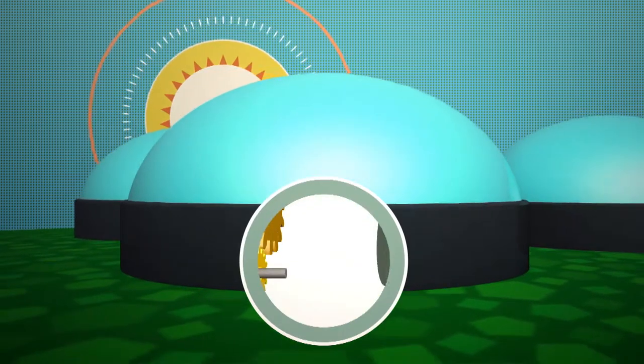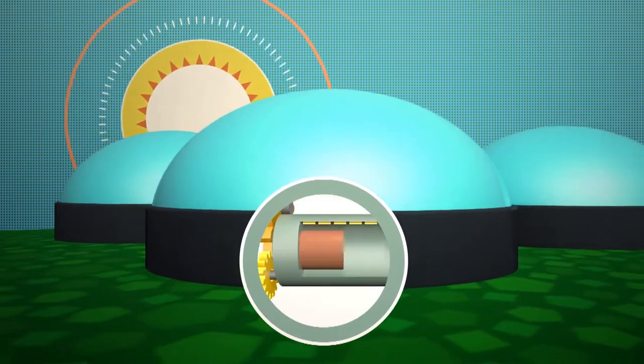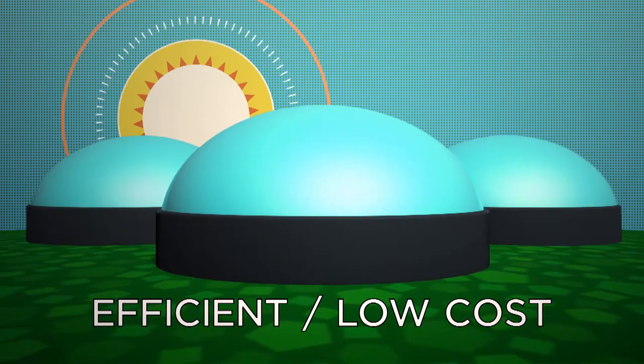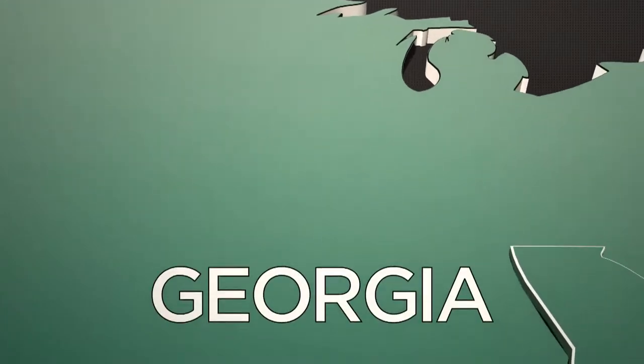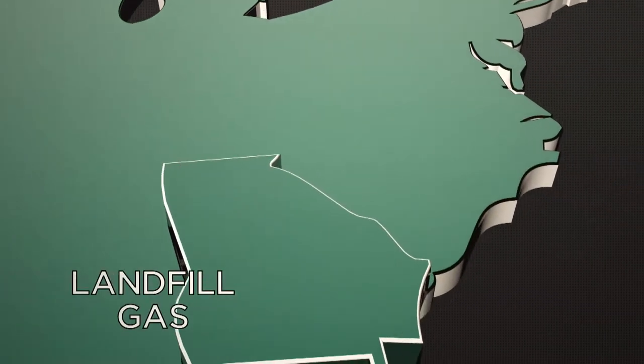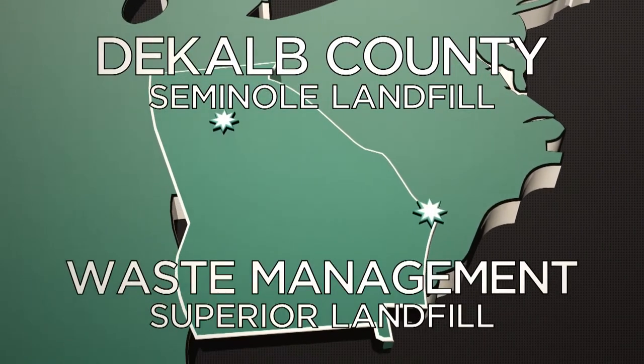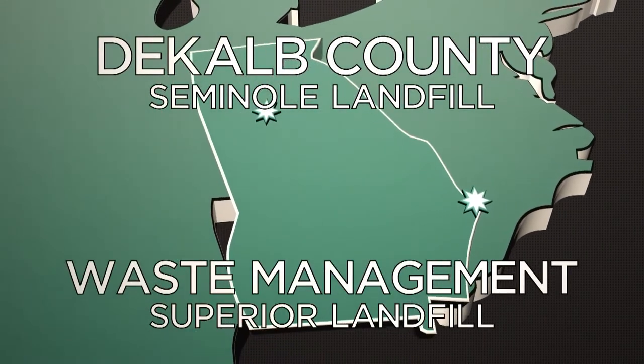The technology for collecting and using landfill gas is well-developed, making methane one of the most efficient and low-cost sources of renewable energy. We harvest landfill gas locally, right here in Georgia, from landfill gas to energy generation facilities at DeKalb County's Seminole Landfill and Waste Management's Superior Landfill in Savannah.